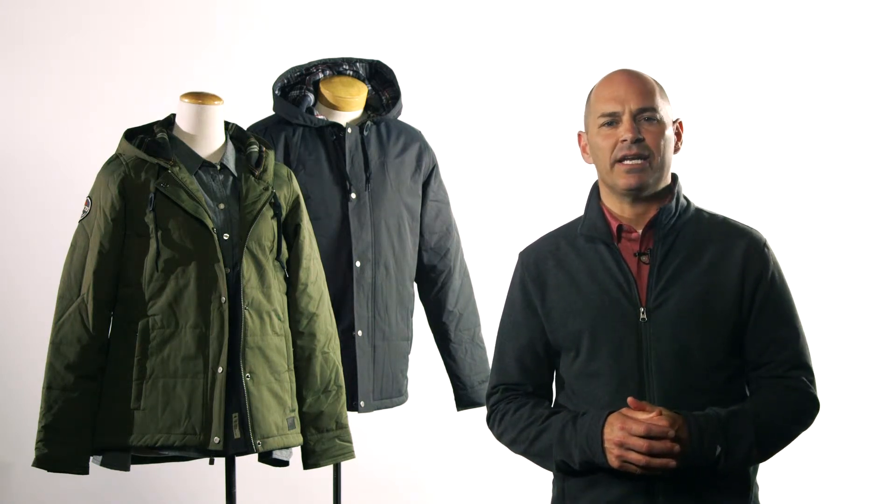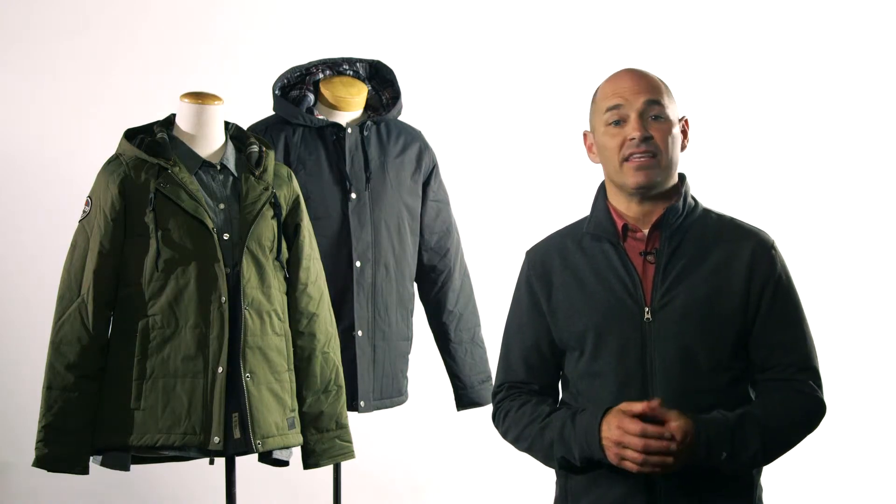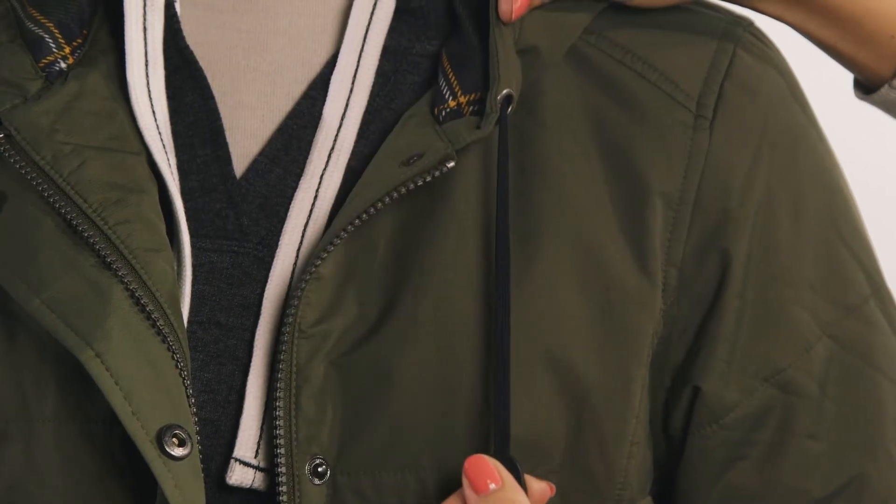Not only is the graphic lining a plus, but the functional details like the elastic draw cord with cord locks, interior zipper pocket, and adjustable snap cuffs add comfort and value.